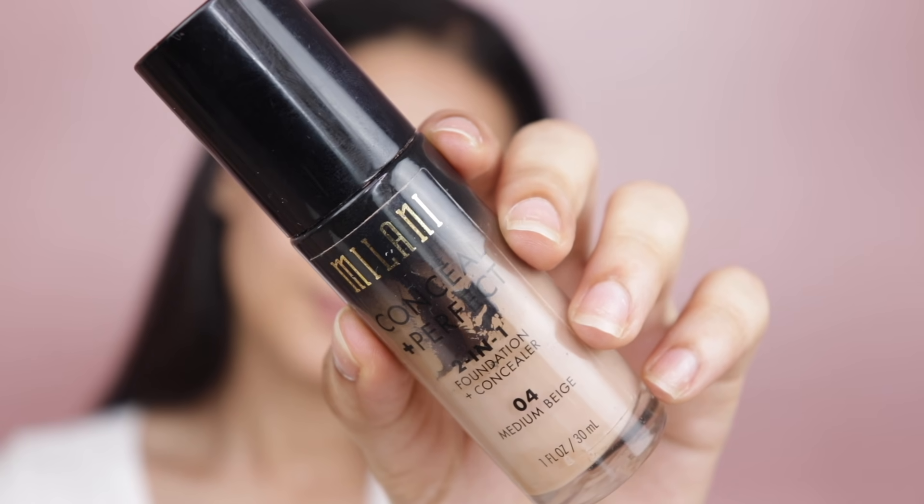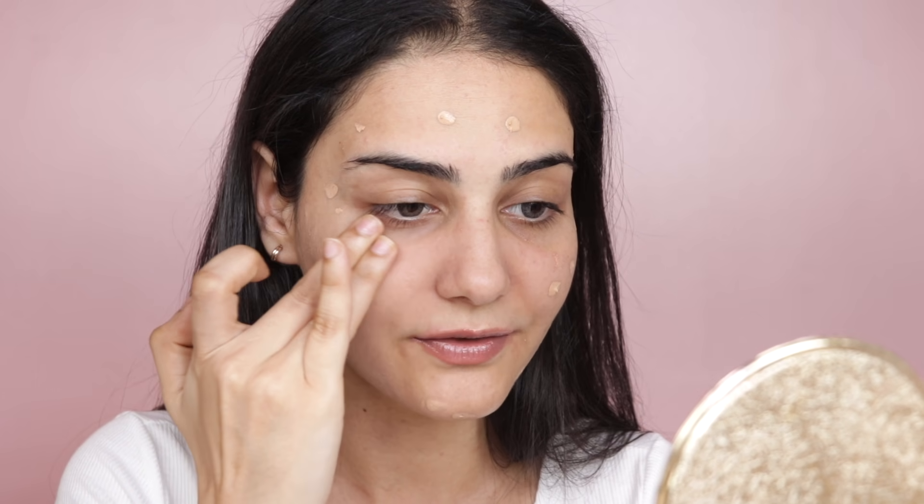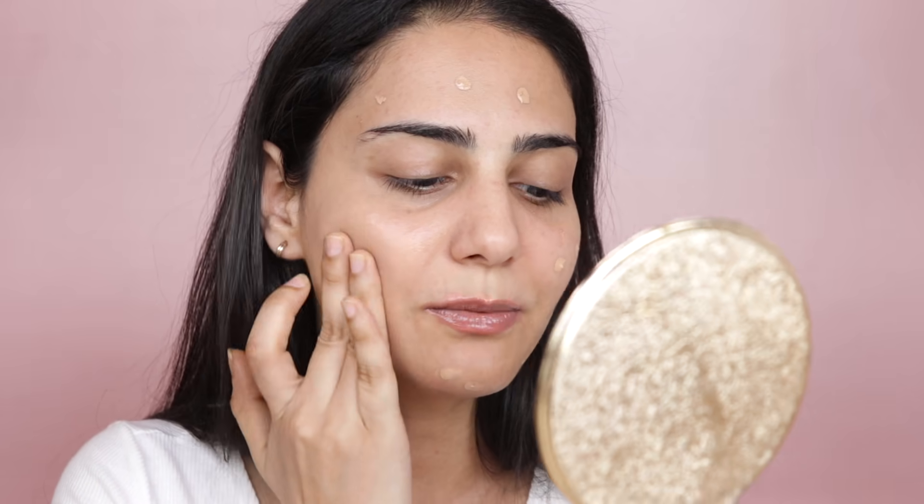Next I'm going to use my favorite foundation — the Milani Conceal and Perfect in shade 04 Medium Beige. I'm taking just one pump and I'm not going to use a beauty blender; I'm using my fingers. I've realized fingers are actually capable of blending foundation better than beauty blenders, giving a different finish while using a lot less product. If you don't have blenders, you can always use your fingers — it works perfectly.